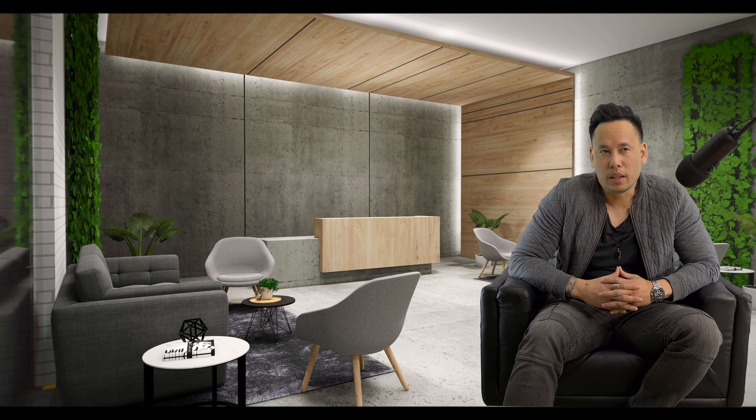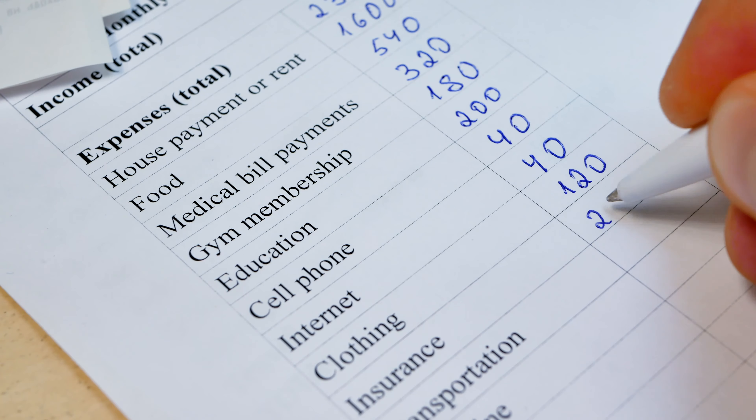Welcome to my channel. In today's video, I want to go over how to create a personal financial budget in four simple steps.